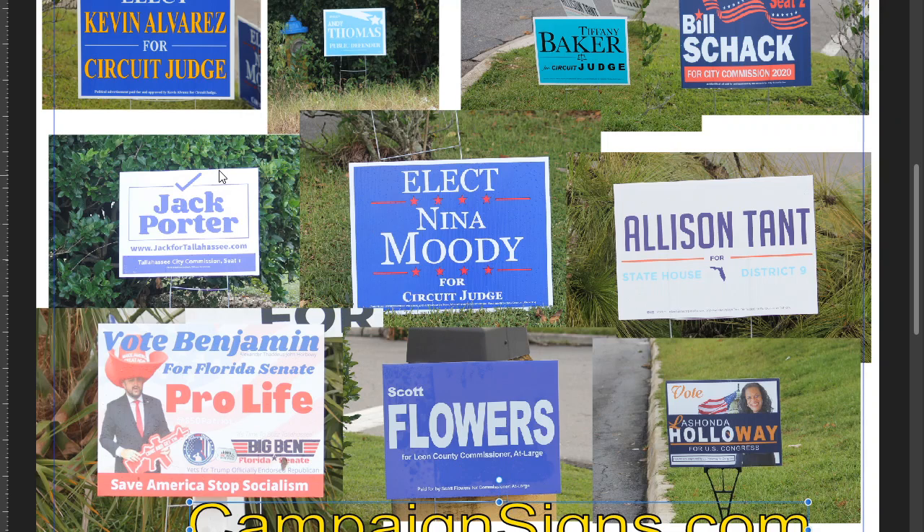Next one is Jack Porter. The check stands out on this sign, and then Jack Porter is pretty decent. But the bottom of the sign is where it falls off. Get rid of the WWW, make 'Jack for Tallahassee' bigger, get rid of 'Tallahassee City Commission,' and just do 'City Commission 1,' making everything bigger so it's readable.